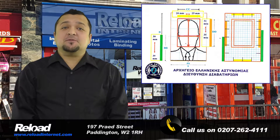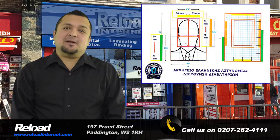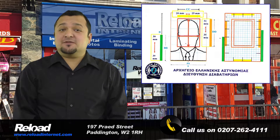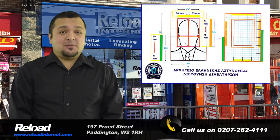Hi there! We are a professional passport and visa photo studio based in Paddington, London, called Reload Internet. We can take your passport or visa photo for Greece and print the photographs instantly while you wait in our store with no appointment needed.